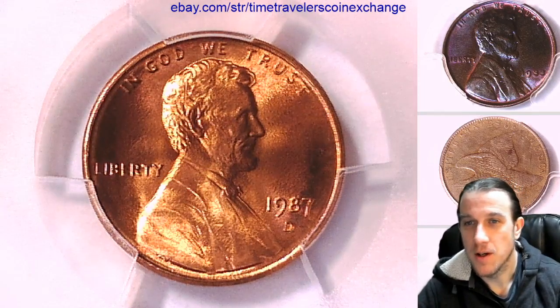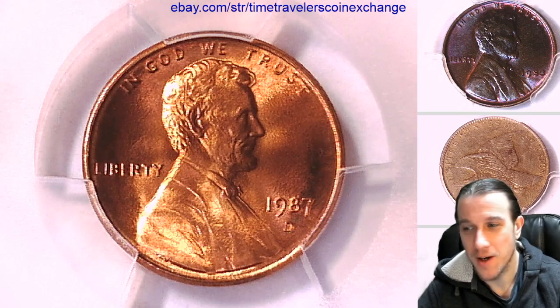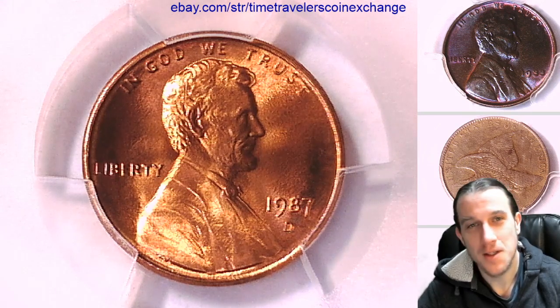Thanks so much everyone for watching. I will have another coin coming up here soon — hundreds more coming later. I'll see you guys soon.